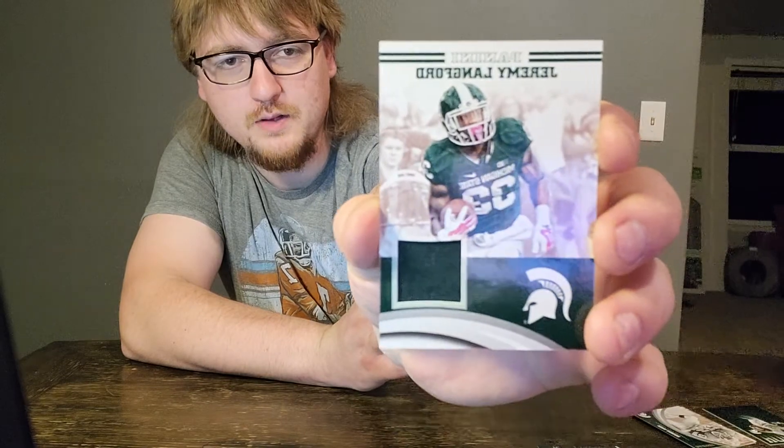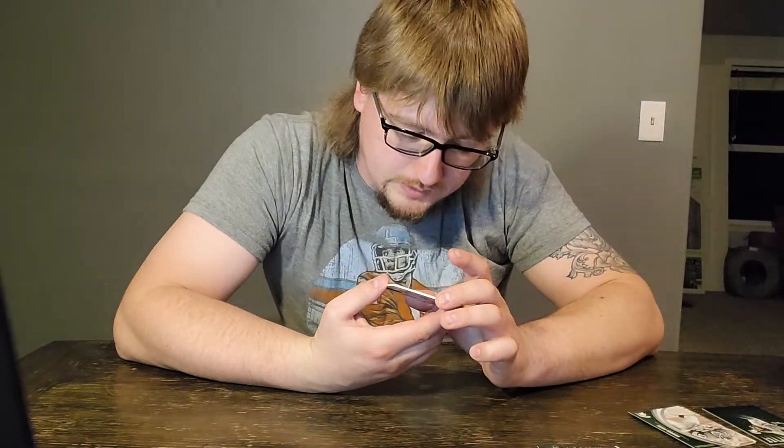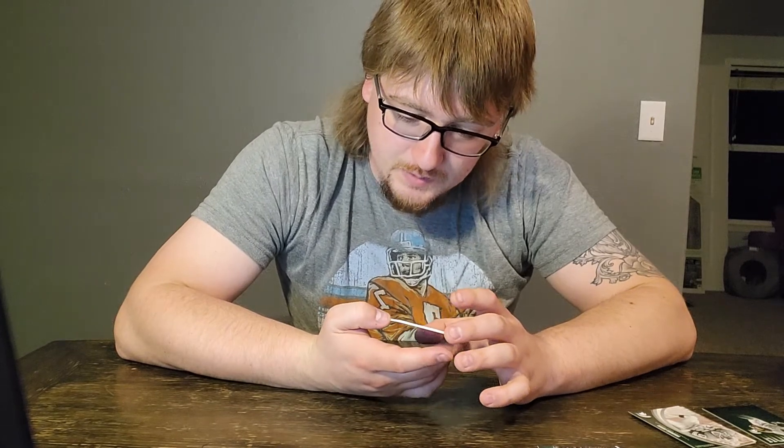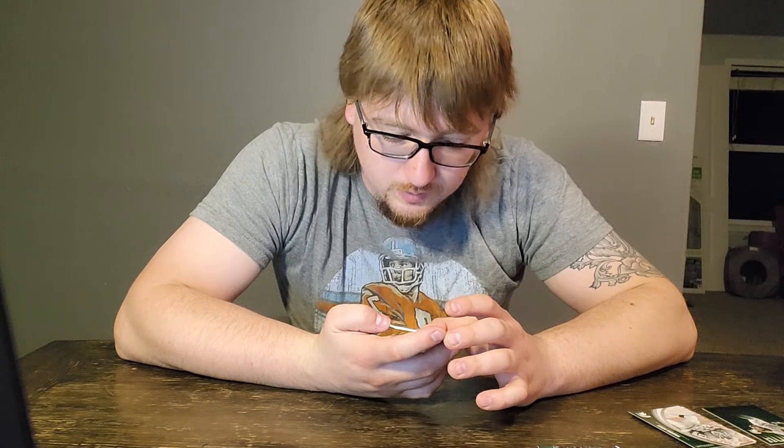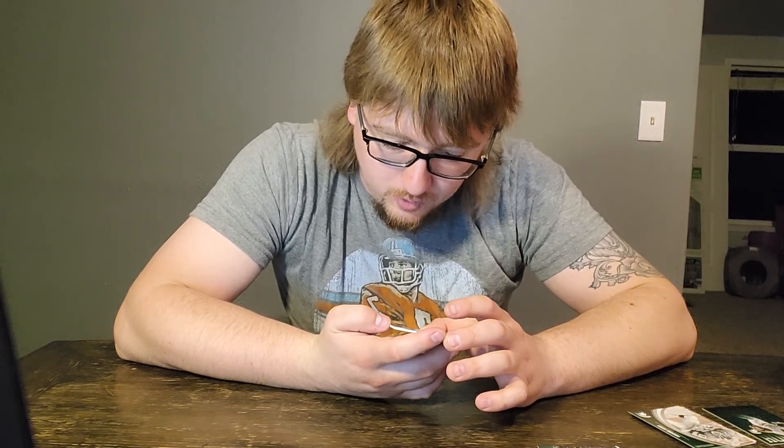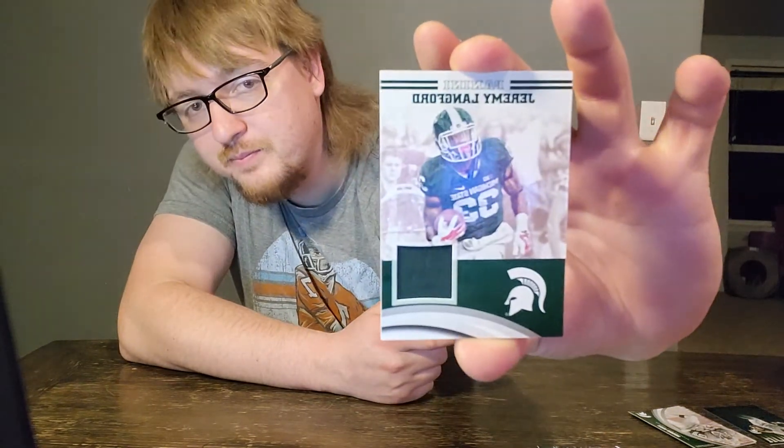Last but not least, we got a jersey piece - Jeremy Langford jersey piece! Cool card. This one says the enclosed player-worn material is guaranteed by Panini America, so he did actually wear that jersey piece. That is cool. Jersey pieces are awesome, especially when you get one that they actually wore - that just makes it that much better. It says in his final two seasons at Michigan State, Langford left Big Ten opponents shaking their heads. As a junior in 2013, he led the conference in rushing touchdowns with 18, then one-upped that performance the following season with 22 touchdowns in 2014, concluding his career with 40 touchdowns - second in program history.